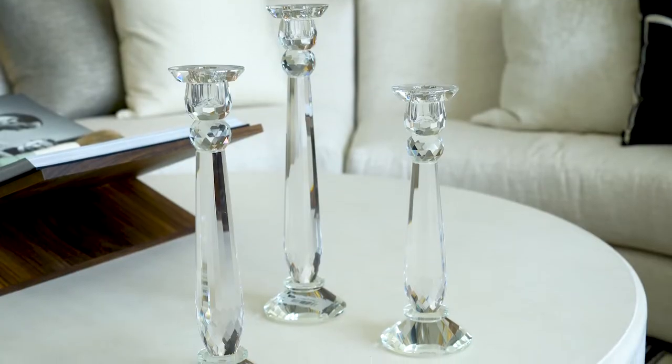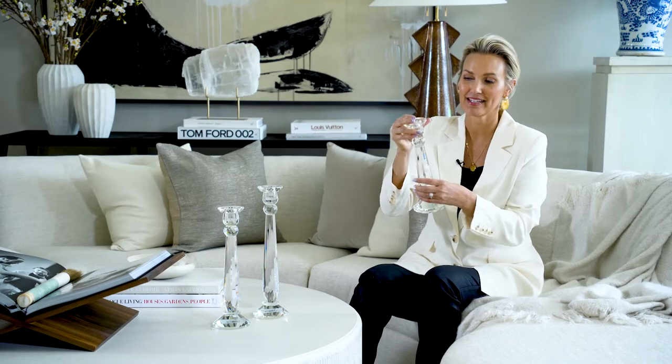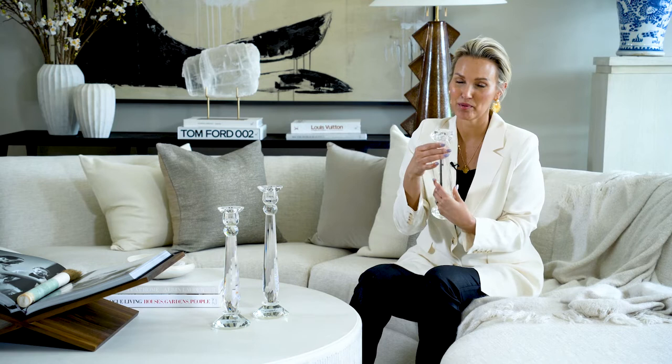I'm here with our crystal candlesticks. These are beautiful. They're faceted in a lot of different directions — the base, the body — we've got the diamond faceting here and then back to the straight facet. These are magical. They catch the light so pretty.